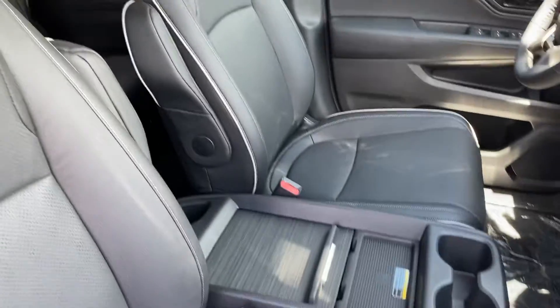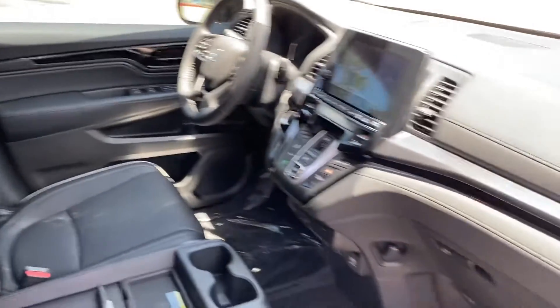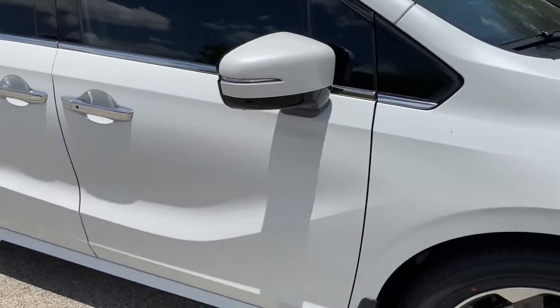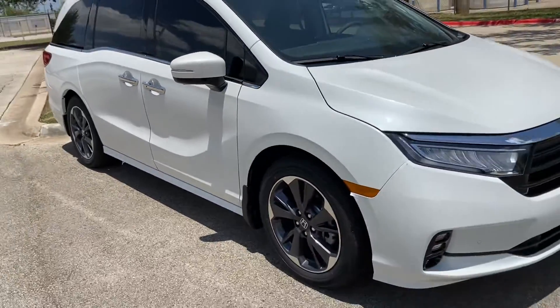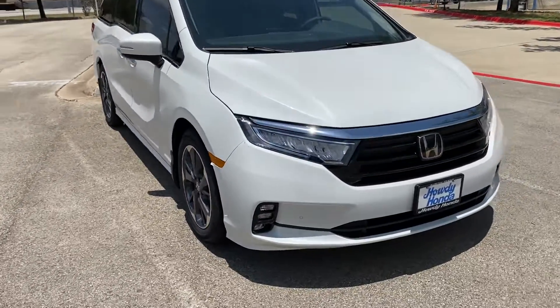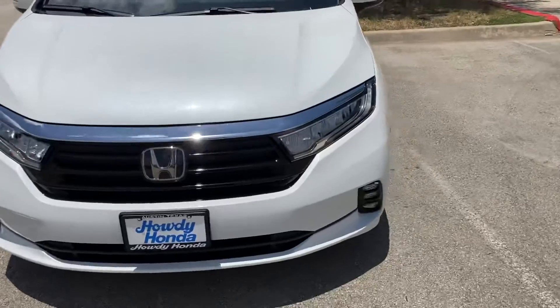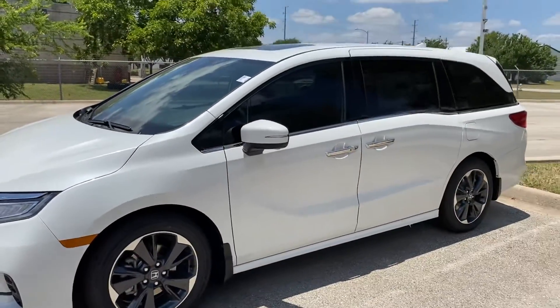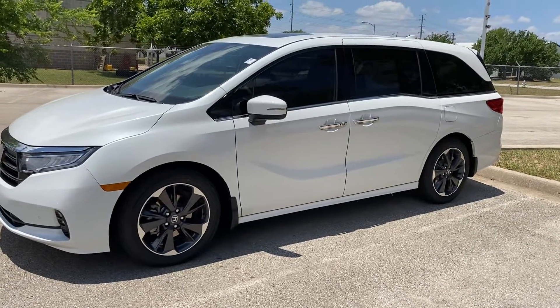This one has the dark interior; yours is going to be tan on the inside. But since I'd seen this one, I thought to do a quick video so you can see what the pearl white Odyssey Elite looks like on the outside, because I know you hadn't seen one in the Elite. The features and rims are a little bit different. Cool — look forward to staying in contact, talk to you soon.